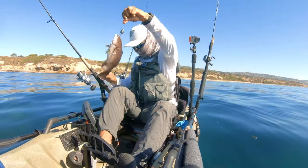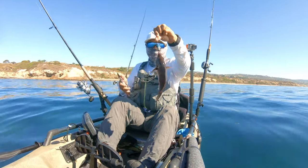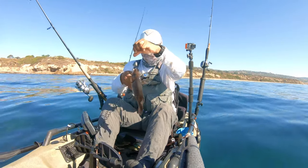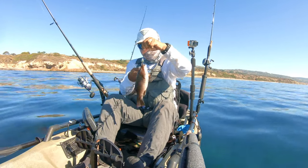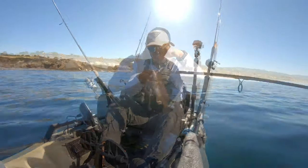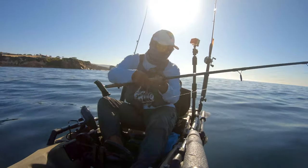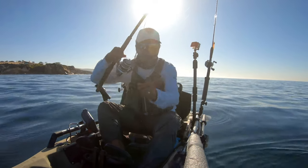I brought both shrimp and squid as bait today, but shrimp was the hot item. I had half a pound and it was gone in no time. Here I cast out a shrimp, and after sitting on the bottom for a few minutes it gets inhaled.